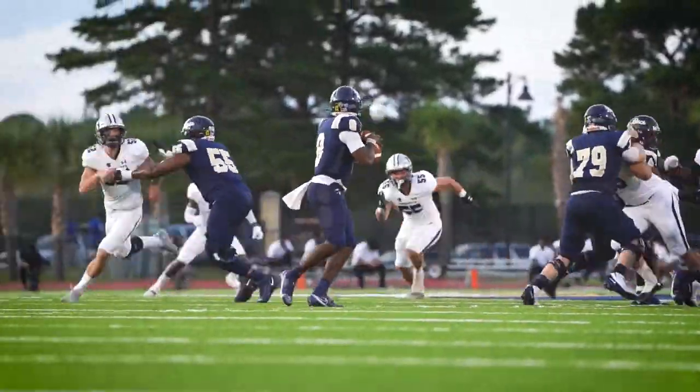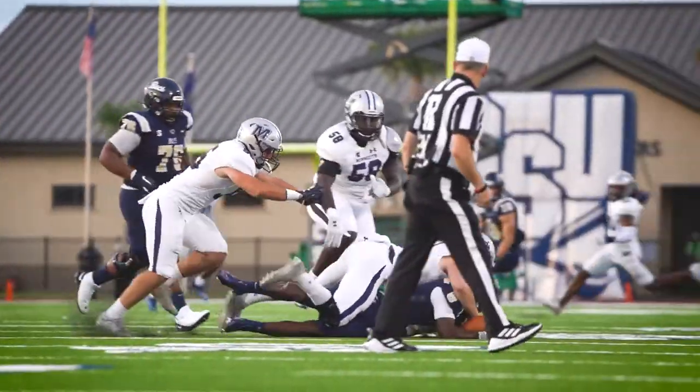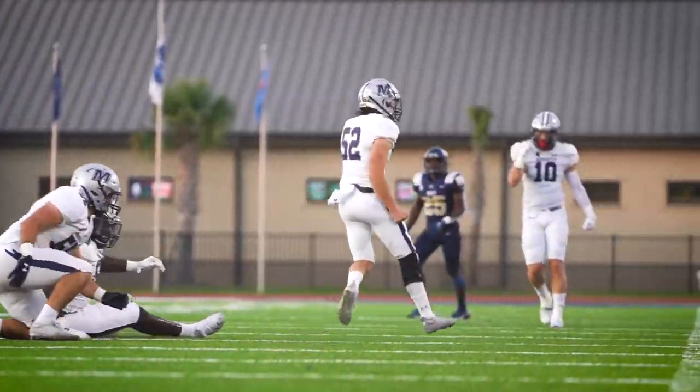Third down and nine. The pocket collapsing around him and he's brought down from behind. A huge sack by Dale Sajkowski brings Chambers down for a big third down stop.